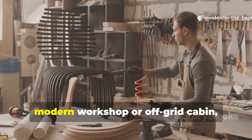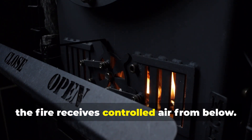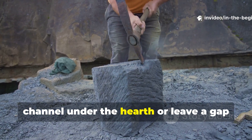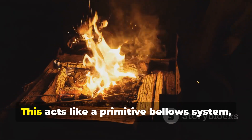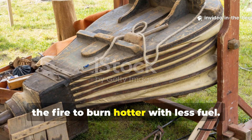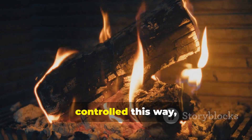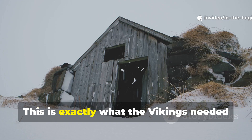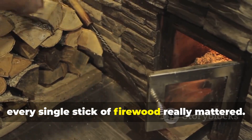If you want to apply this today in a modern workshop or off-grid cabin, you can mimic the principle by ensuring the fire receives controlled air from below. One method is to carve a shallow air channel under the hearth or leave a gap beneath one side of the stone base. This acts like a primitive bellows system, drawing in air consistently and allowing the fire to burn hotter with less fuel. When airflow is controlled this way, wood burns longer and produces more heat by volume — exactly what the Vikings needed to survive those long winter nights where every stick of firewood mattered.